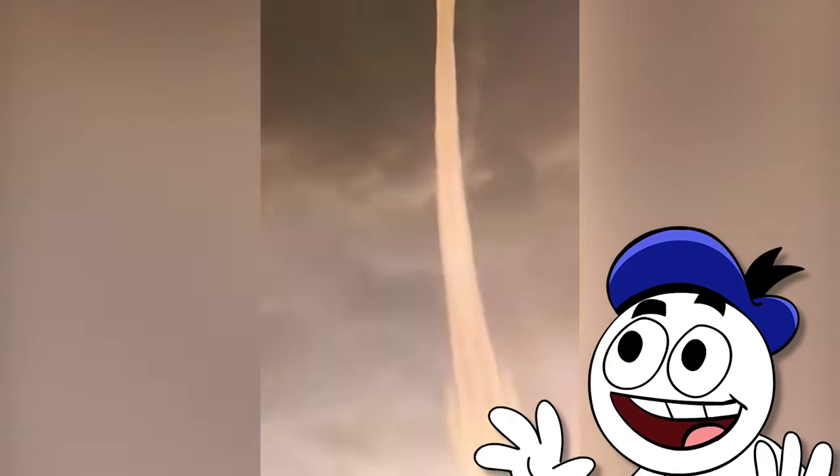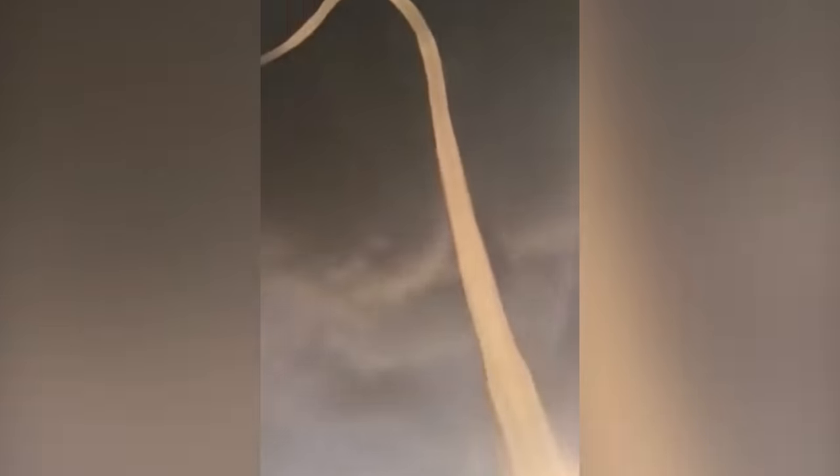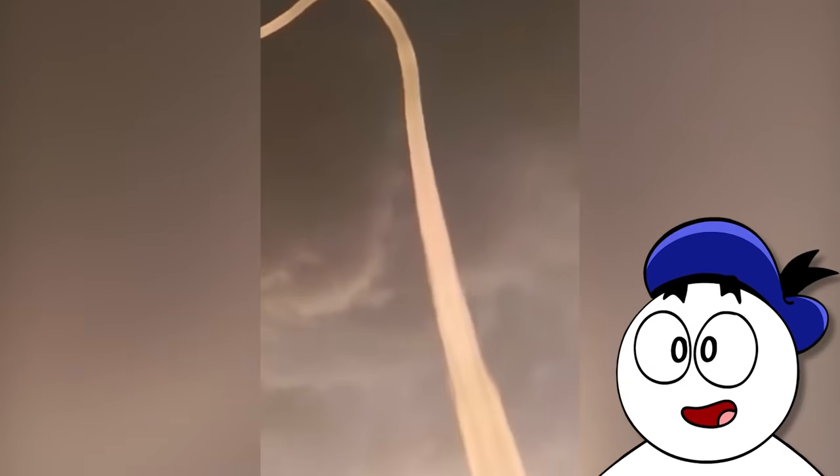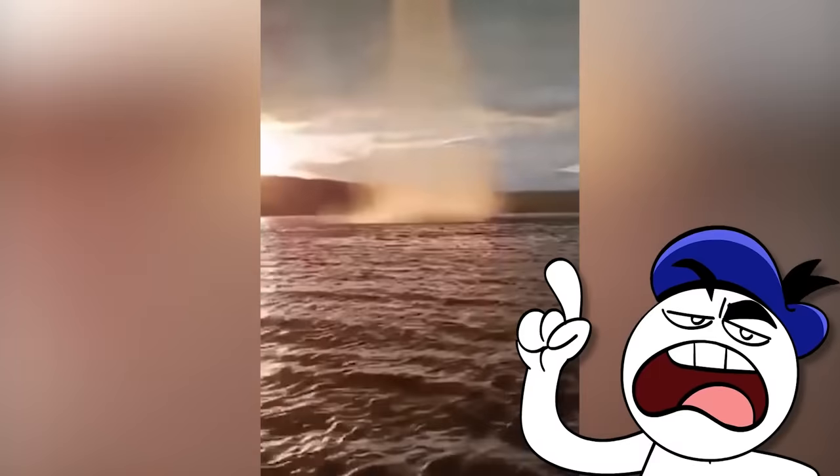This is a curved water spout in the Kama River in Russia. It's formed when air spirals in a current over a body of water, with a significant amount of vapour trapped inside. And no, you shouldn't jump in it — it's bad.